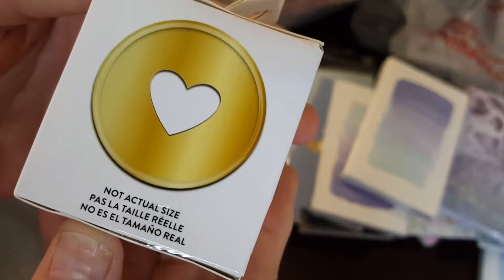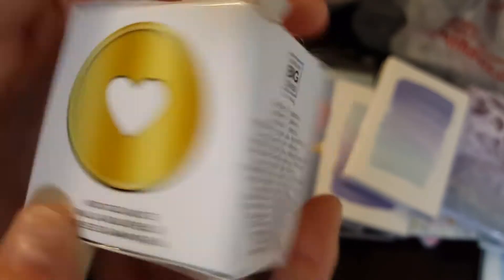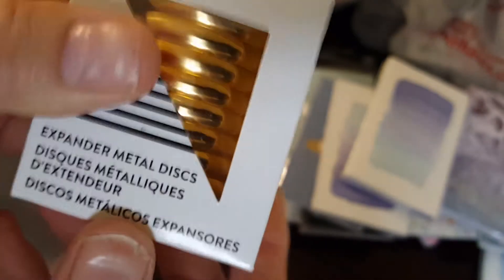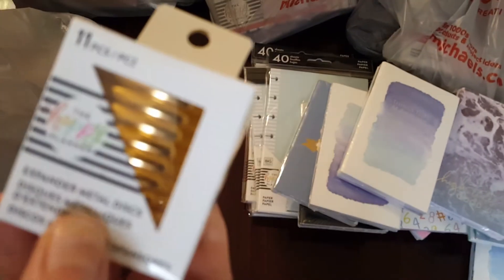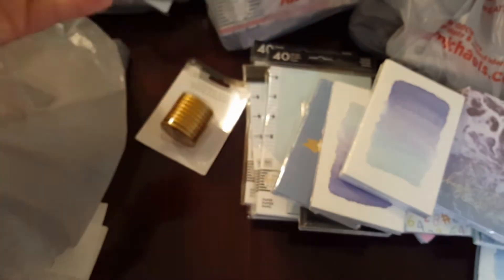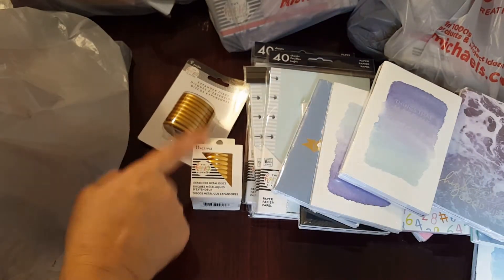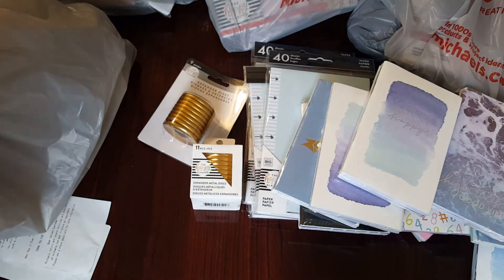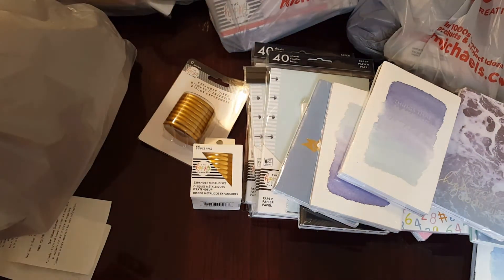They had them in rose gold and some other colors but I only got this one package — I intended to get more but I was having a day. So anyway, there are eleven of these metal discs in here. Here is your product code — Me and My Big Ideas. These were regularly like $17.99, on sale for $8.99 plus twenty percent off. So I got one of each. I wanted to get the small ones but they didn't have them in the store, and I intended to order them online but I never did.